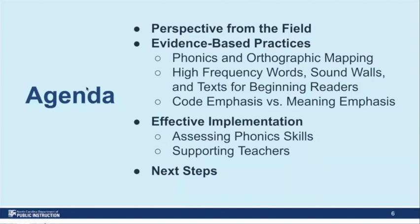Unfortunately, our speaker for perspectives from the field is unable to join us today due to illness, but we do hope to continue to have speakers join us in future sessions. Today we'll be starting with evidence-based practices for phonics, phonics and orthographic mapping, instructional practices like strategies for teaching high-frequency words, using sound walls, and using decodable text. We'll also learn about code emphasis versus meaning emphasis approaches to instruction, the role of data in assessing phonics, and next steps to prepare for our next session in January.